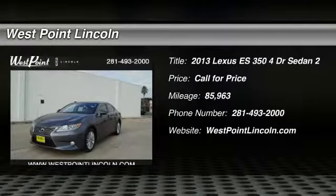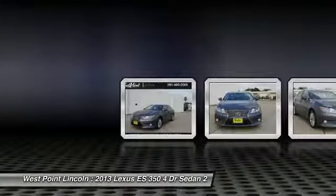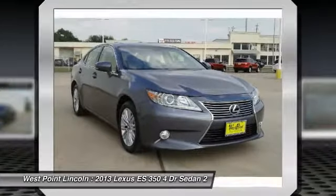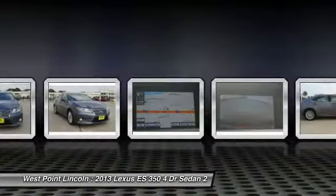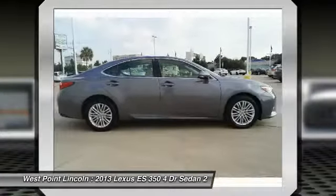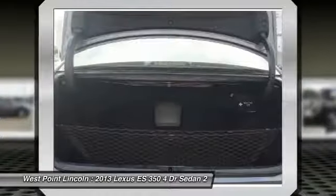Take a ride in the 2013 ES350. The Lexus ES350 is a sophisticated combination of distinctive styling, luxury, and smooth performance. A 3.5-liter V6 engine propels the ES from 0 to 60 miles per hour in 6.8 seconds, and the countless standard interior features transport you to a new level of luxury and convenience.